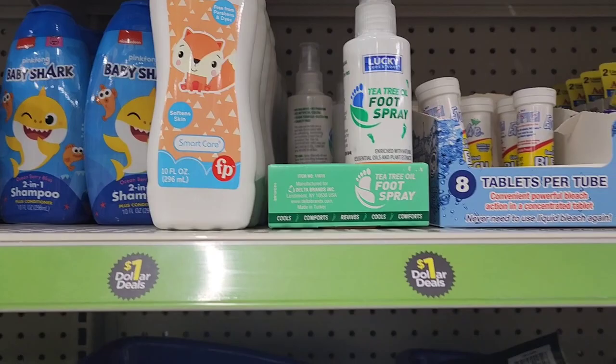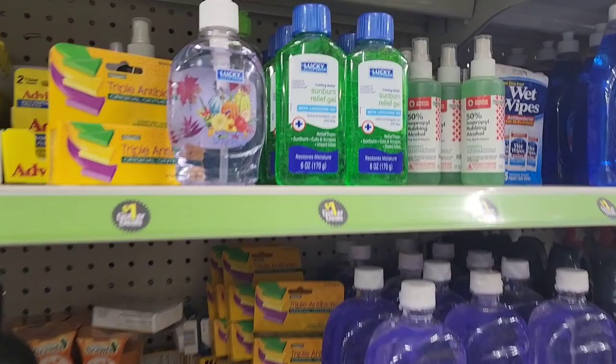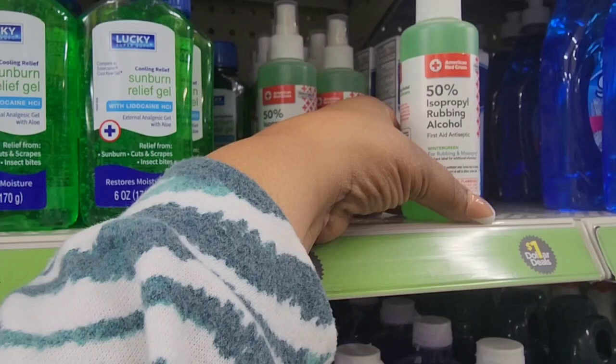The bathroom cleaner wipes from Powerhouse are a repurchase — I absolutely love them. They also have them in furniture polish and an orange multi-purpose cleaner wipe. I've seen this body wash at Dollar Tree, also the Fisher-Price baby lotion and Lucky tea tree oil foot spray, so you can save that quarter because they have a lot of similar products.